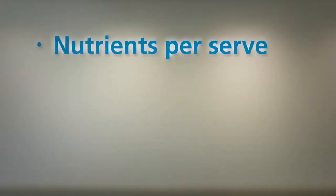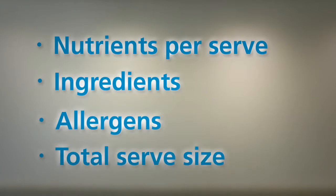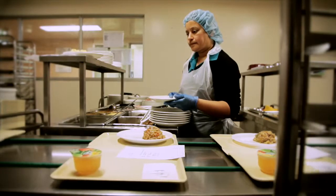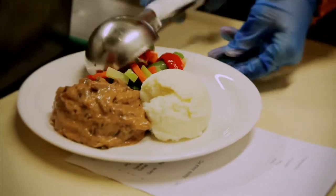Following standard serve sizes is very important on the plating line. That's because food items offered to patients on special diets are based on the nutrients per serve, ingredients, allergens and the total serve size. For example, a patient on a reduced sodium diet may get offered the beef stroganoff based on the standard serve size, but a larger serve would provide too much sodium, which could be detrimental to the patient's health.